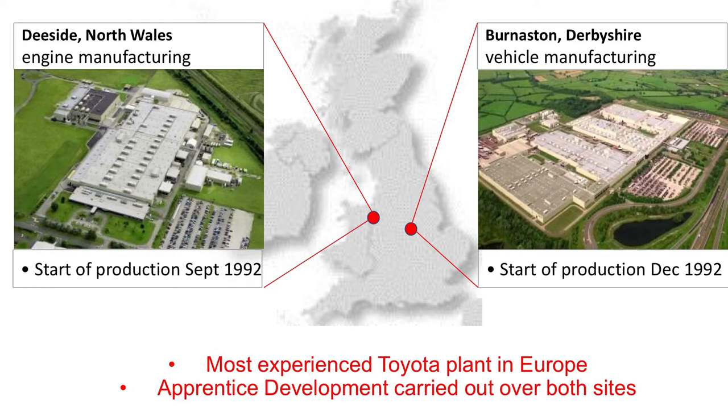There are two Toyota Manufacturing UK plants in the UK. One is based in Derbyshire at the Burniston plant, where vehicle manufacturing takes place — we make the Avensis, Ayris and Ayris Hybrid vehicles. Engine manufacturing is based in North Wales, where me and Andy both work, and this is where standard and hybrid engines are made. Toyota Manufacturing UK is the most experienced of all the European plants and apprentice training is carried out over both the Wales site and Burniston.